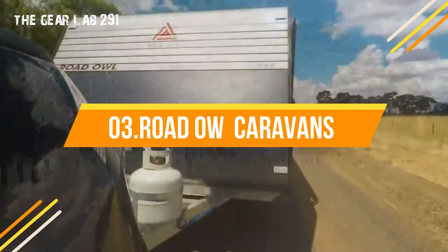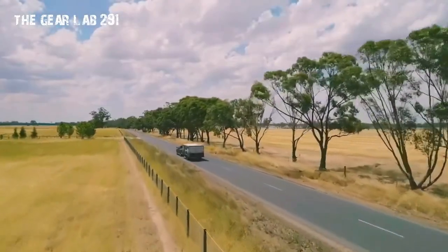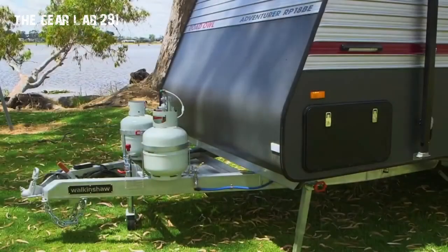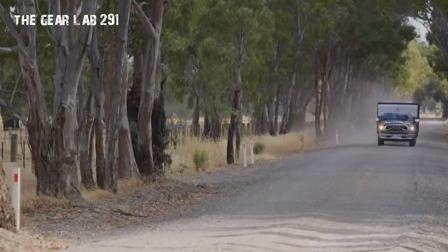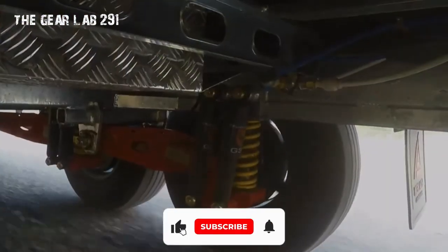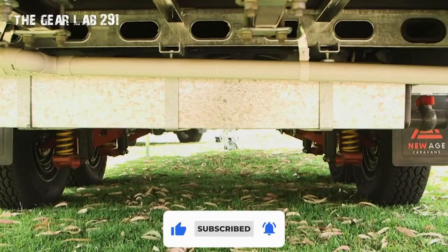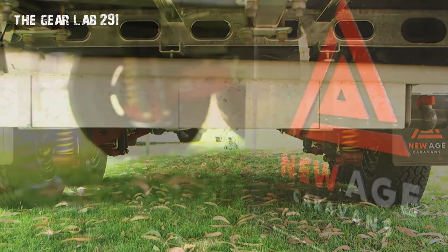New Age Caravans Road Owl. Our new Road Owl pop top range makes traveling in style more affordable than ever before. Available in either a 16-foot or 18-foot model, the Road Owl's clean exterior lines give way to an interior that's as stylish as it is spacious. Available in a couples or family layout, you can head off in complete comfort or take advantage of one of the cleverly designed upgrade packs to tailor your Road Owl pop top to any additional needs you may have.